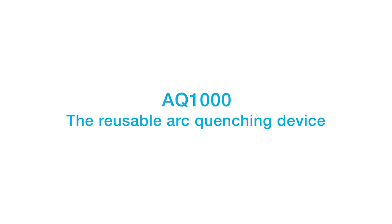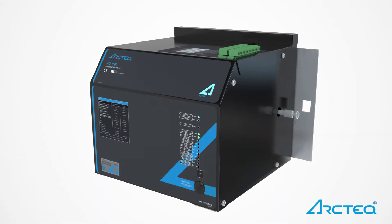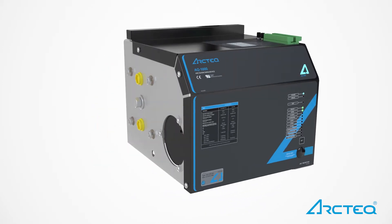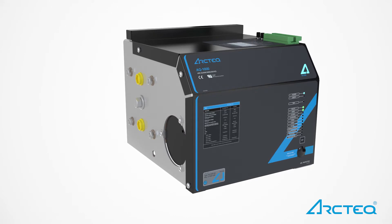The AQ1000 arc quenching device — the latest protection innovation from ArcTech, the pioneer of arc flash protection. Active arc quenching is the most exciting new solution for improving personal safety, maximizing asset reliability, and minimizing downtime.